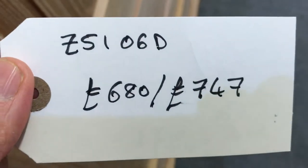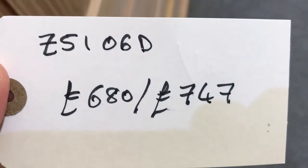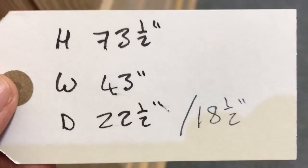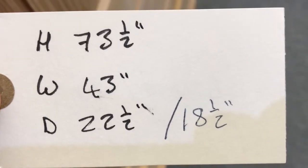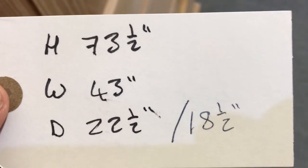The code number is Z5106D. The price is £680 as it is, and £747 if you'd like it waxed. The height is 73 and a half inches, the width at the widest point is 43 inches, the depth at the deepest point is 22 and a half inches, but the internal depth is about 18 and a half inches.